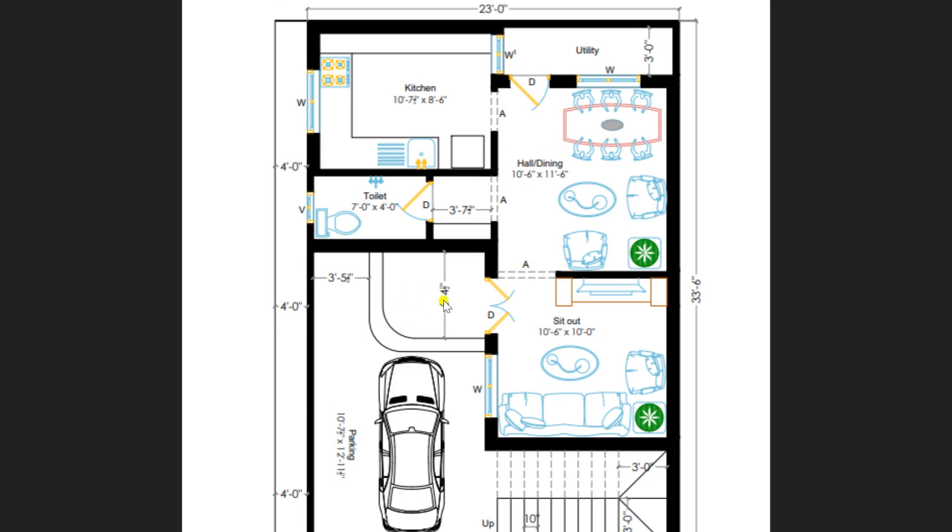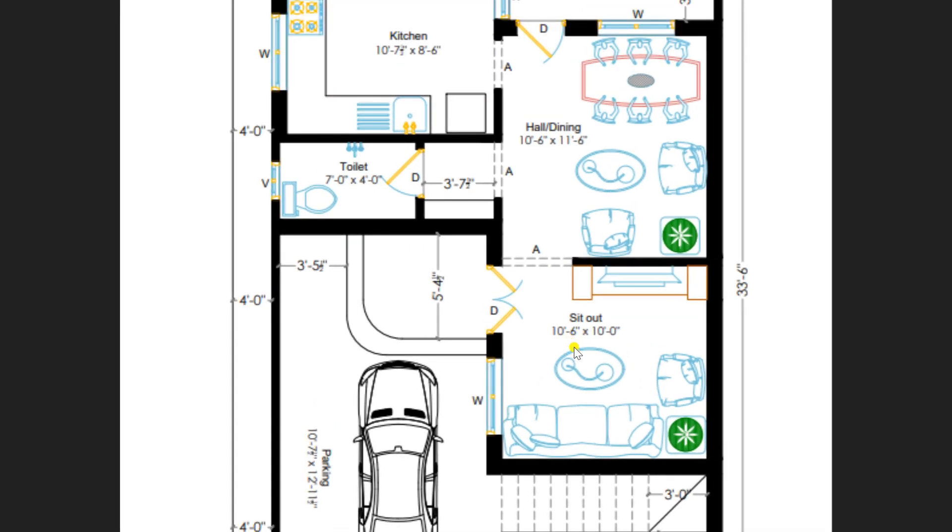After the parking area, we have provided two steps with a platform of dimension 5 feet 4 inches. Now entering the sit-out of our plan. In the ground floor, we have designed one sit-out, one hall, one kitchen and a utility area. The sit-out area of our ground floor plan is of dimension 10 feet 6 inches by 10 feet.